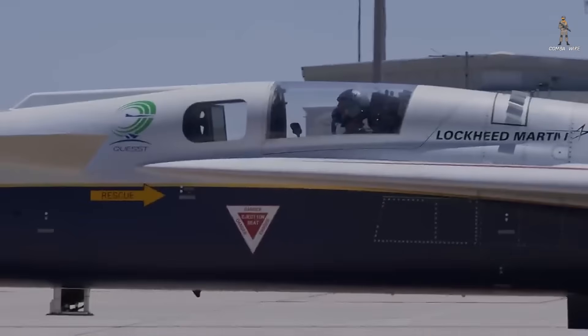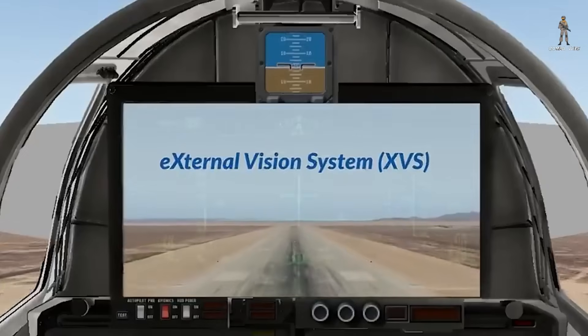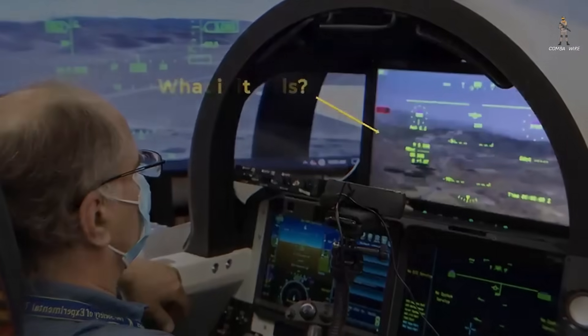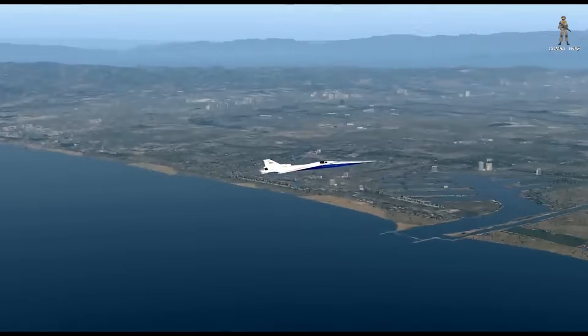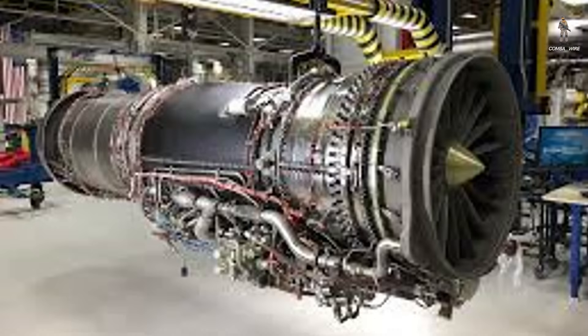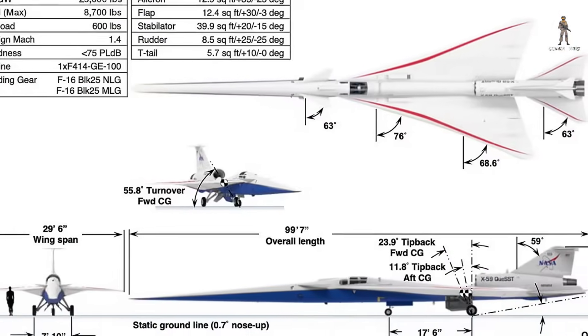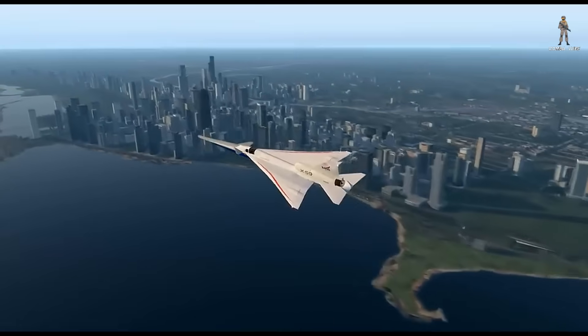And then there's the cockpit — an engineering marvel in itself. The pilot sits unusually far back with no forward-facing window. Instead, vision comes entirely from the external vision system: a set of high-resolution cameras feeding a 4K monitor inside the cockpit. It's a technological leap that replaces traditional windshields with digital situational awareness, ensuring the pilot sees clearly even at supersonic speeds. The engine — a single F414-GE100 turbofan, the same family powering the Navy's F/A-18 Super Hornet — is mounted on top of the fuselage rather than underneath. This helps maintain a clean underside and prevents shock waves from colliding beneath the aircraft, again reducing noise on the ground.